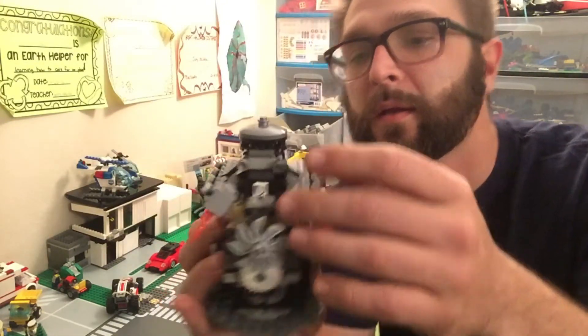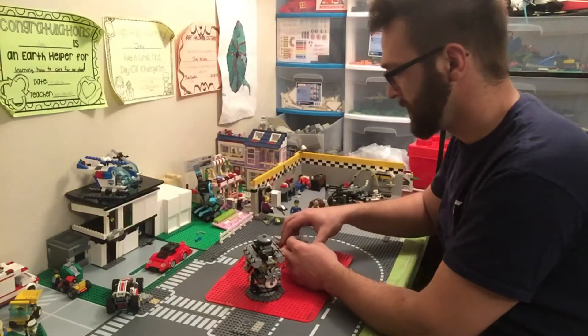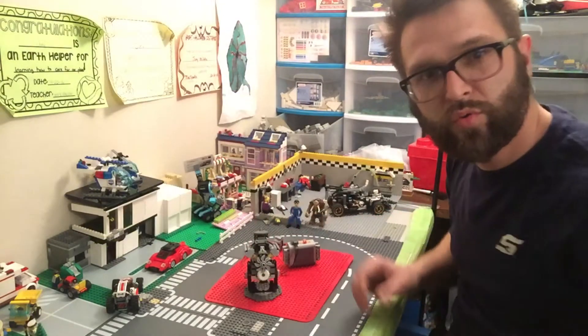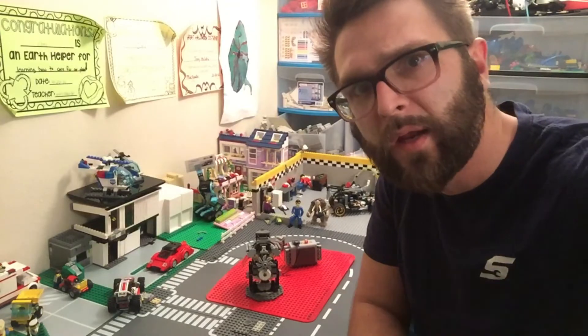Not only that, but it actually runs. Hook it up here, let's bring it in — you want to see it? Let's check it out.